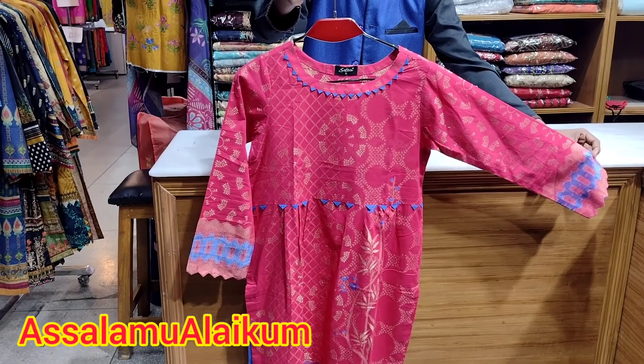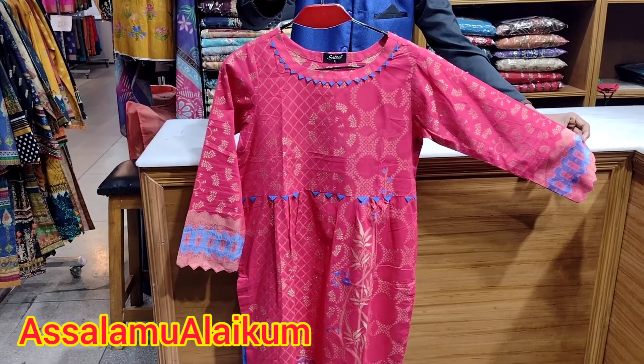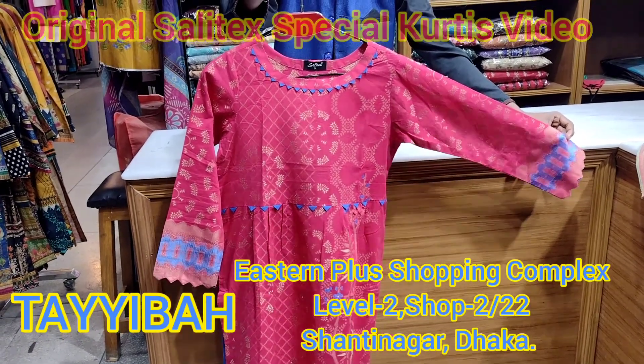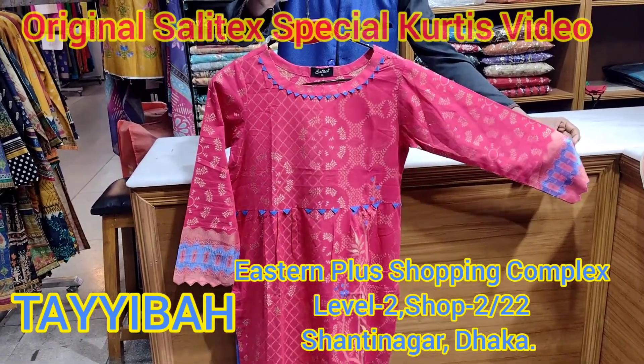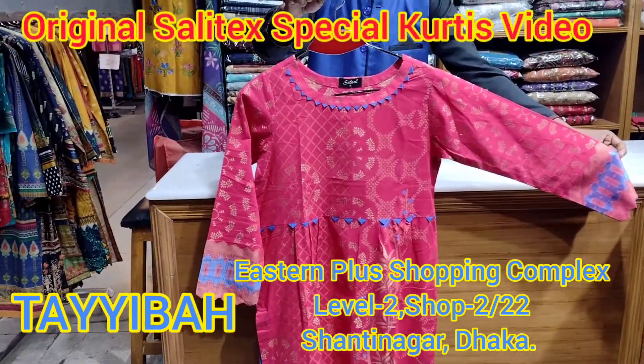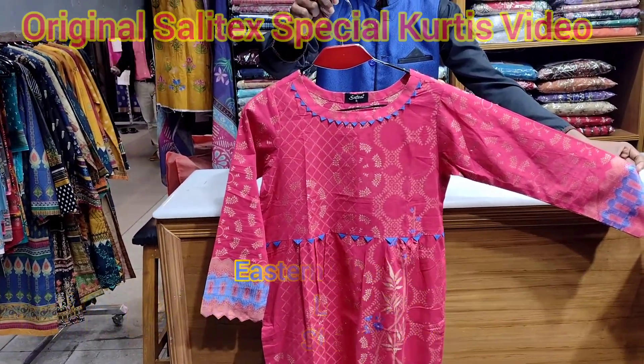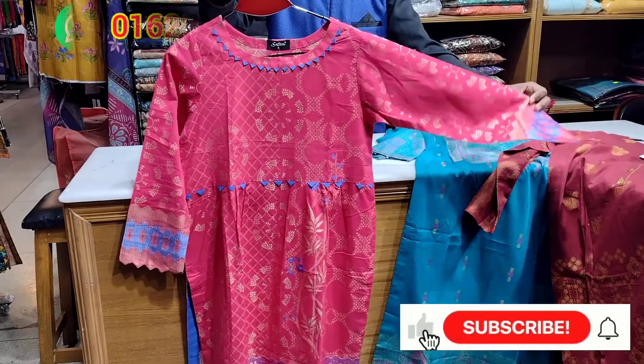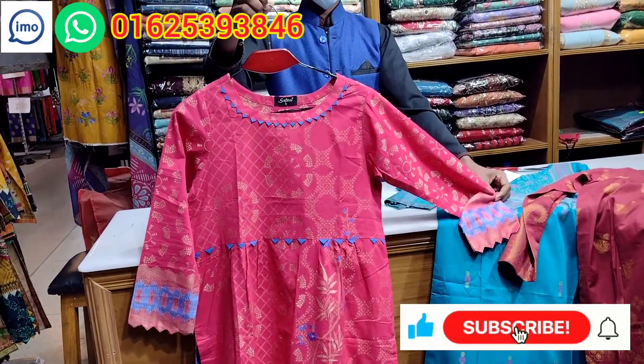Assalamualaikum viewers. This is the 9th market. We have seen a few videos about the Istanbul market. We have seen some of the 3rd collection, with some sizes available.